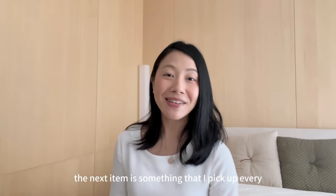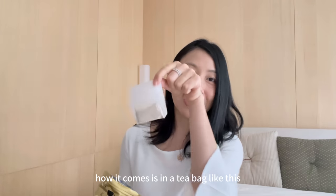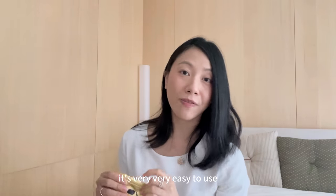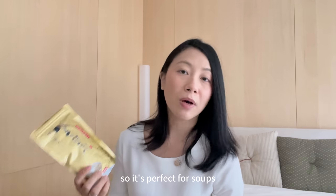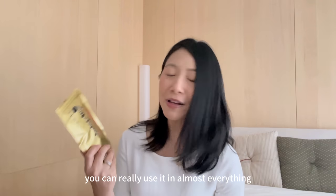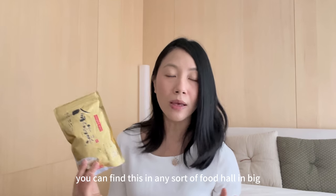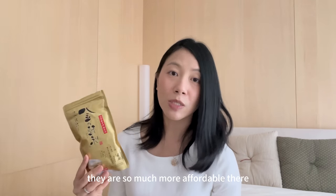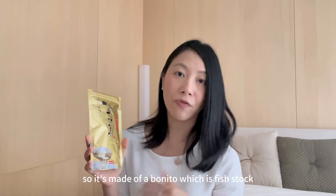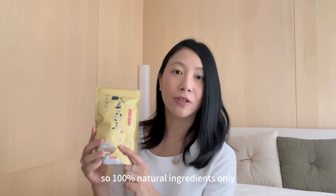The next item is something I pick up every single trip to Japan — dashi stock. These dashi stock packets are so useful. They come in a tea bag format that you just throw into a pot of boiling water. It's very easy to use — perfect for soups, creating stock, or chawanmushi. You can use it in almost everything, including miso soup. You can find these in any food hall in the big department stores in Japan for less than 10 US dollars with a huge variety available. It's made with bonito fish stock, with no MSG — 100% natural ingredients.